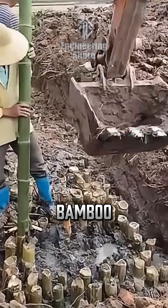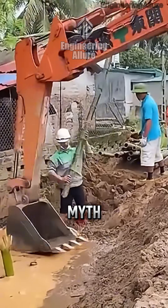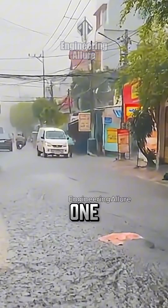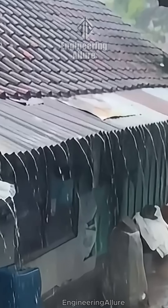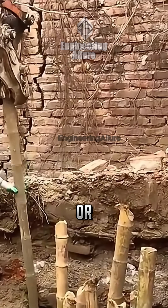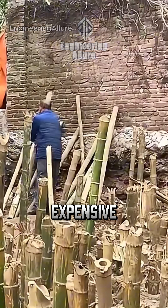They drive bamboo into the mud and yet it holds up a house. Not a myth, not a gamble — an established technique, but one that must be adapted. In soft, water-saturated soils like peat or organic silts, conventional foundations are expensive.